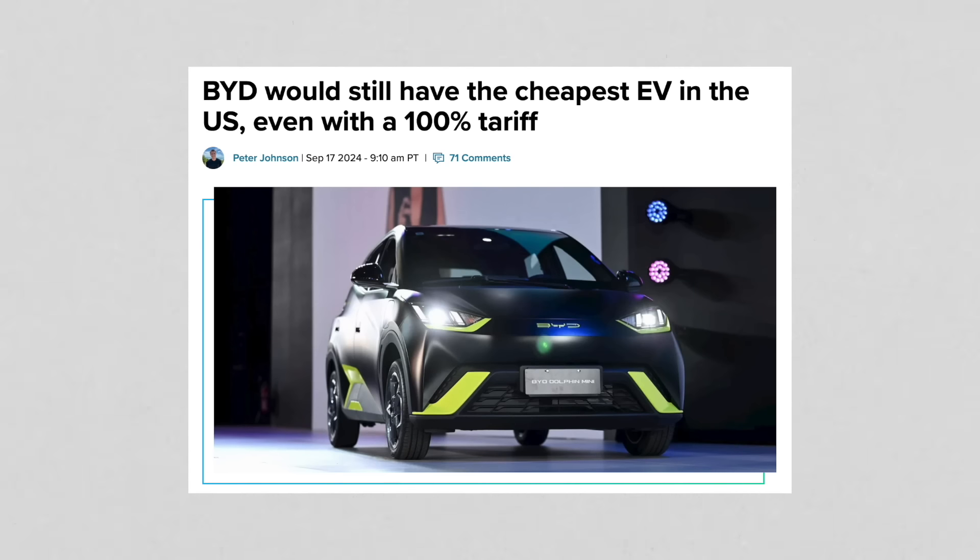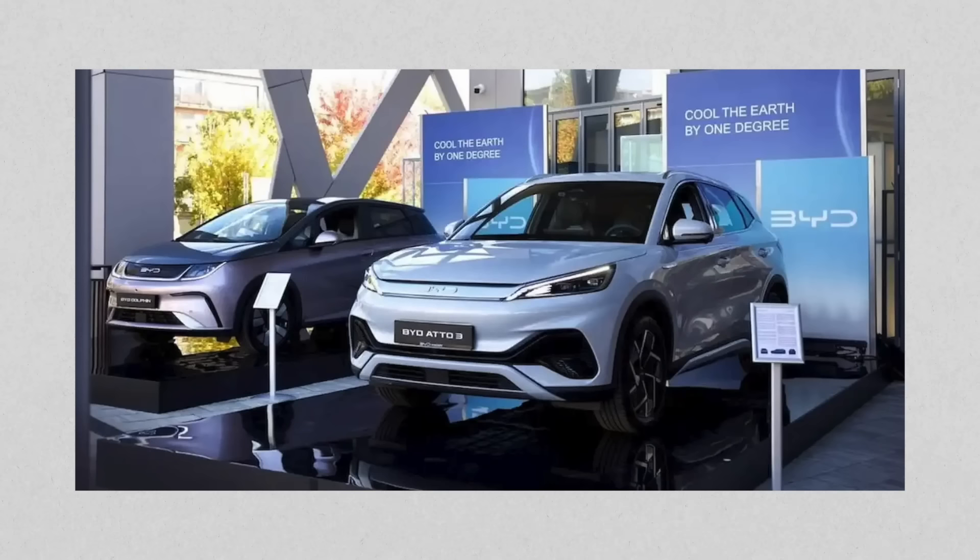BYD — if it were to enter the United States right now, even with the 100% tariffs set to go into effect for vehicles built in China — would still be cheaper than anything else available in the US. It would be about $25,000 with the 100% tariff on top. The cheapest BYD US price would be about $12,000, so with the tariff that gets you up to around $24,000 to $25,000 — well below the $30,000 price point Tesla hasn't even reached yet.